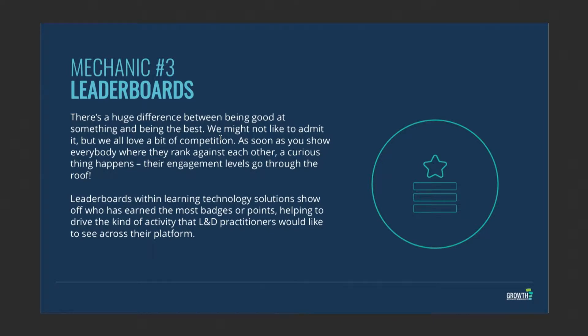The next thing is leaderboards. One of the key bits of gamification is obviously leaderboards — you need to be able to compare your progress against other people. A critical part of badges and XP is seeing how you rank and how you're rated among the other learners.